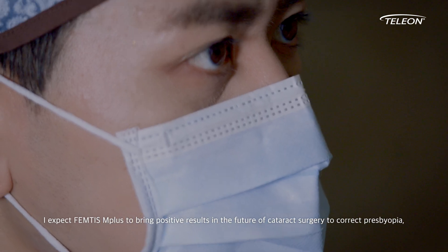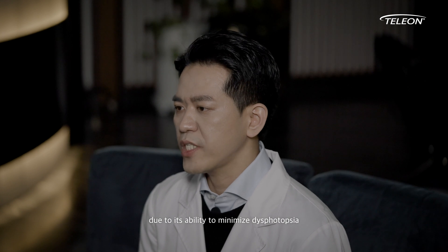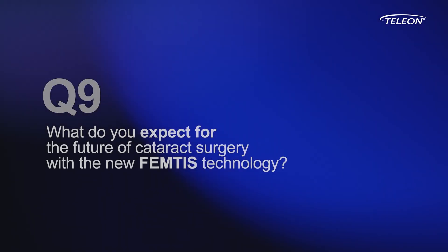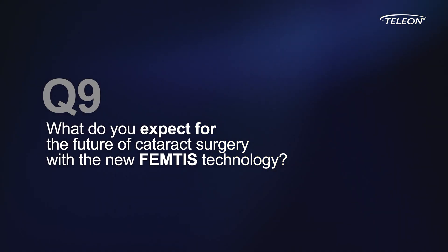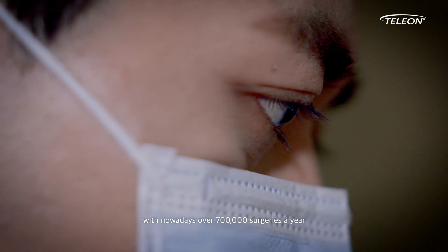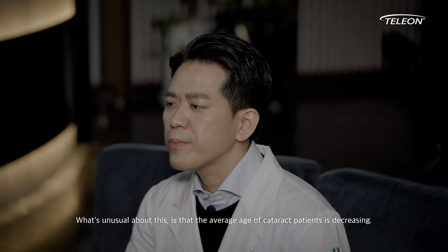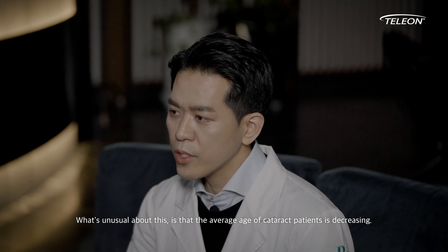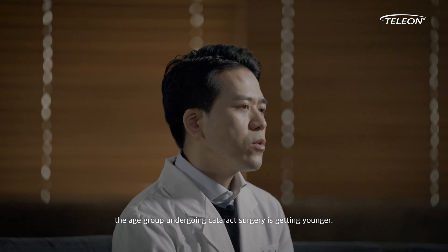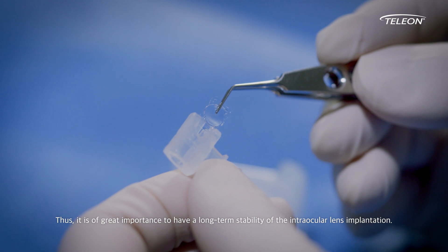I expect FEMTIS M+ to bring positive results in the future of cataract surgery to correct presbyopia due to its ability to minimize dysphotopsia, which is known as the most common side effect of multifocal intraocular lens implantation. The number of cataract surgeries in Korea is increasing statistically every year, with nowadays over 700,000 surgeries a year — the number has doubled compared to 10 years ago. What's unusual about this is that the average age of cataract patients is decreasing. In contrast to life expectancy increasing due to advanced medical progress, the age group undergoing cataract surgery is getting younger. Thus, it is of great importance to have long-term stability of the intraocular lens implantation.